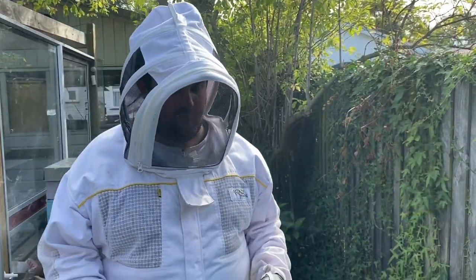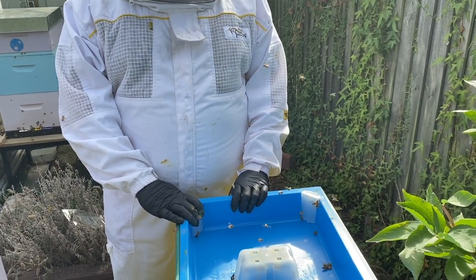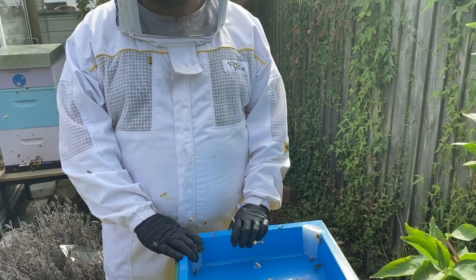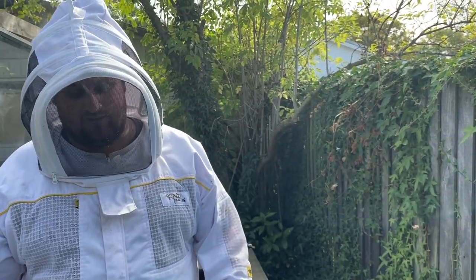One thing that can happen to your hives is they can swarm. Hive 4 here swarmed on us the other week. We know this because we did a hive inspection and there were very few bees in it and very few stores in it, after being a relatively strong hive earlier in the year.